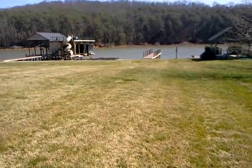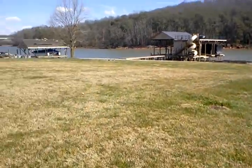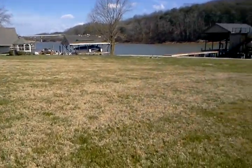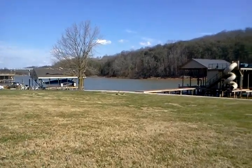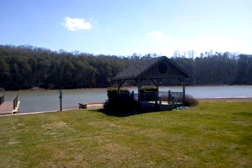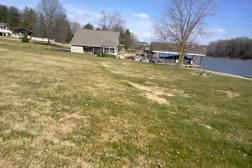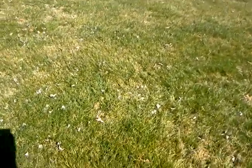All the way down through here it's getting fuller and thicker with Bermuda. This lower portion of the back lawn is almost entirely Bermuda now. There are a couple of small areas where there's no Bermuda, or not a lot of Bermuda.